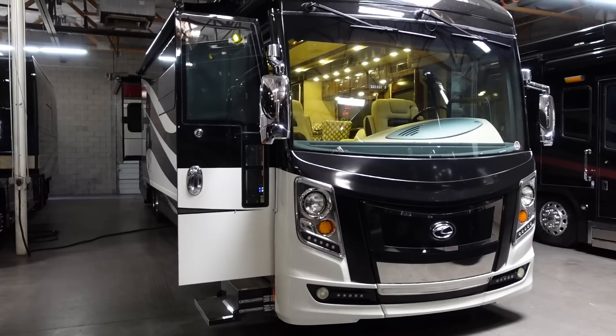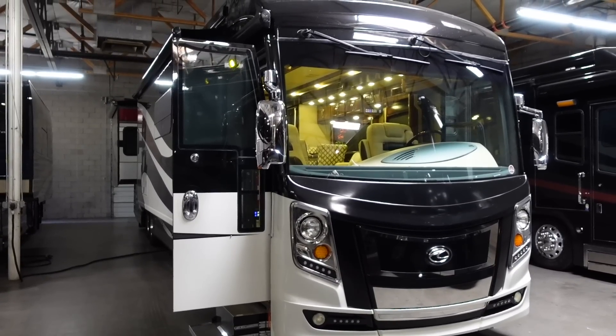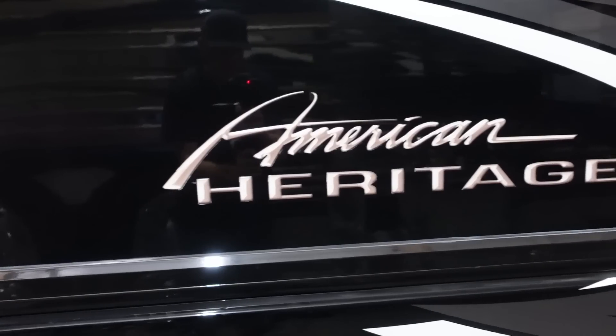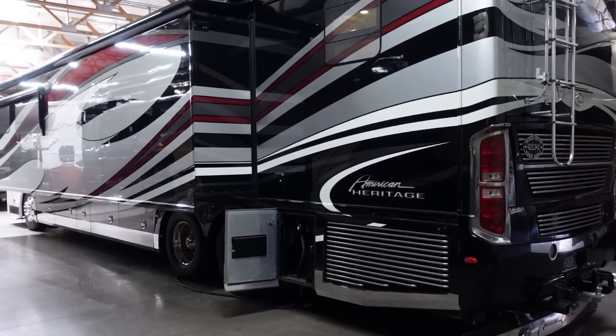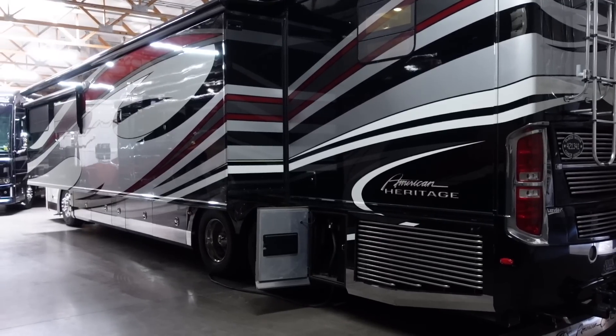What's up everybody? Andrew Steele here. Today I am inside of this 2014 American Coach American Heritage. This is a very rare, very high-end coach. It has a ton of equipment, including the Cummins ISX 600.